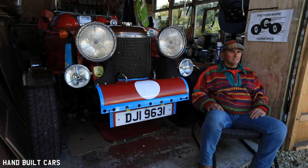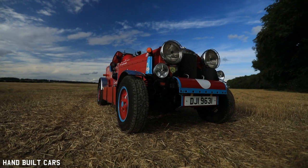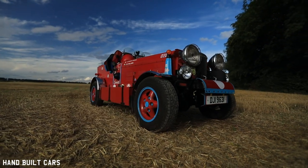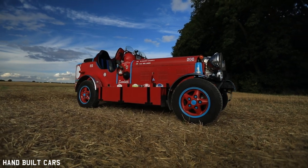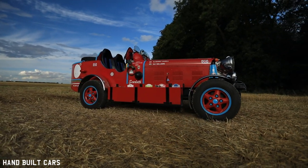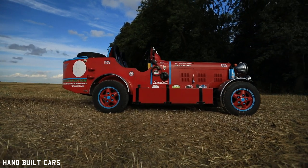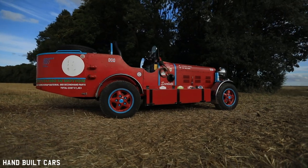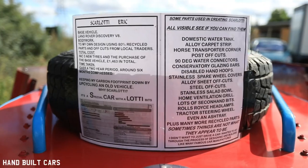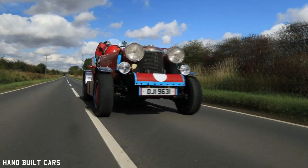My name is Barry, Barry Corkill. I built this car, Scarlotti, and it's been a piece of my life for the last two years, and it's been a source of pleasure. We've had fantastic times driving it. We've done plenty of car rallies and local car runs, car shows.